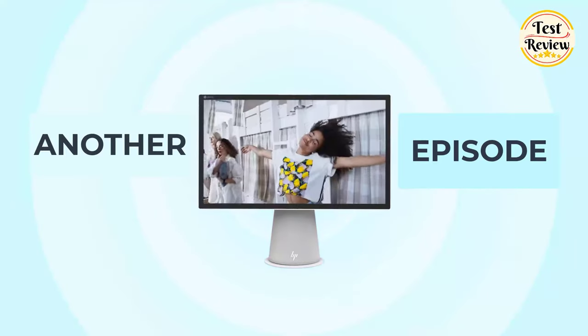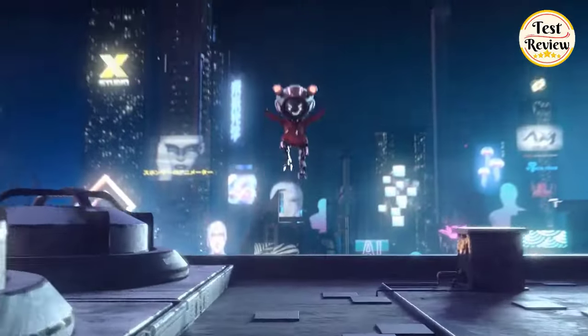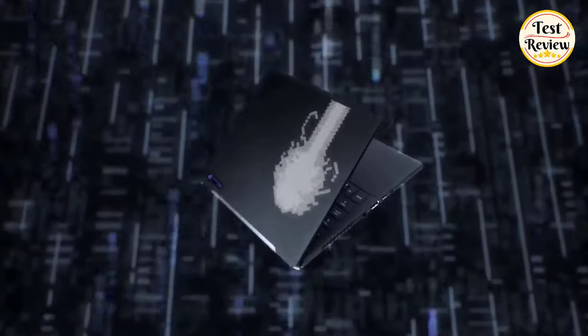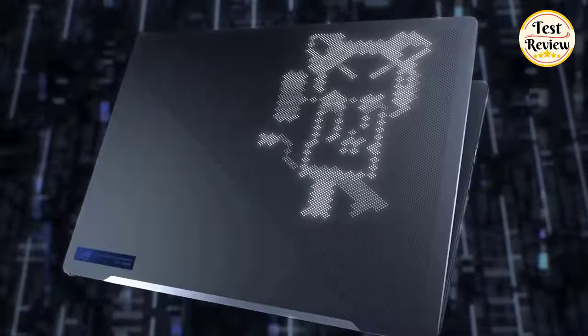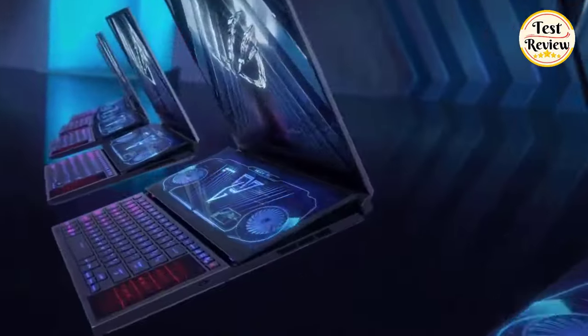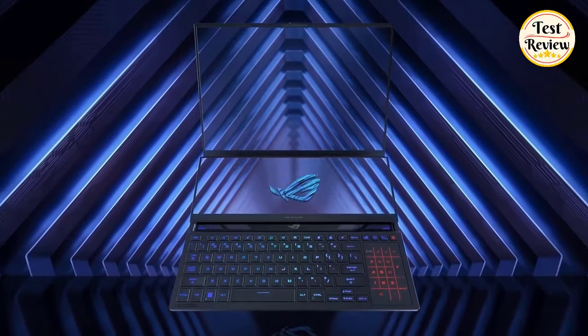Hi friends! Welcome to another exciting episode of Test and Review. In today's video, we're exploring the top 5 best gaming laptops under $1,000. If you're on the lookout for affordable yet powerful devices, you're in for a treat. From sleek designs to powerhouse performance, these affordable laptops are a game-changer. If you're a gamer, student, professional, or just hunting for value, you're in the right place, so without further ado, let's get started.